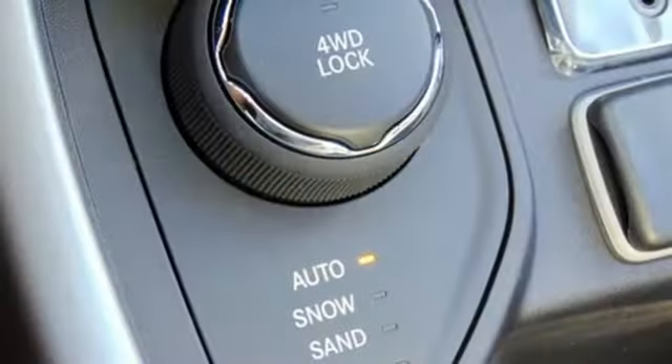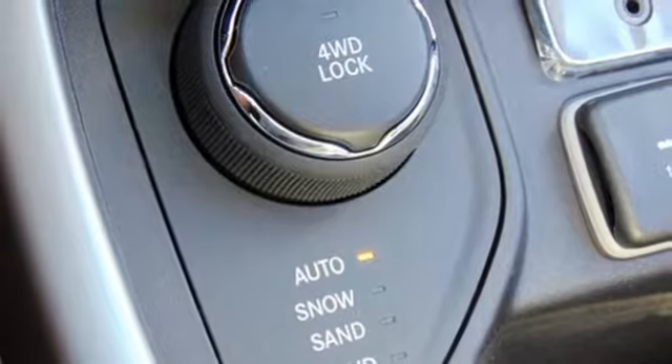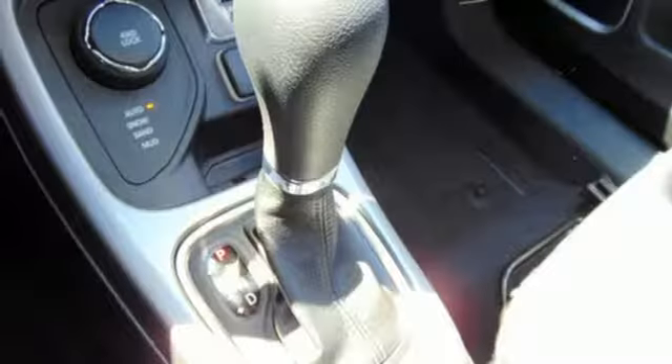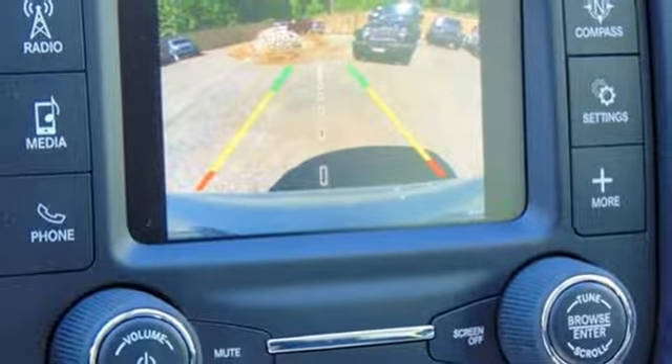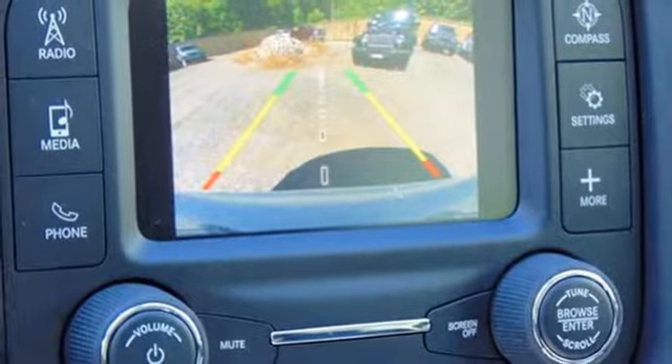Front heated bucket seats, inline four-cylinder engine, trailer sway control, four-wheel anti-lock disc brakes, and power heated mirrors. You'll never know till you try. Test drive it today.